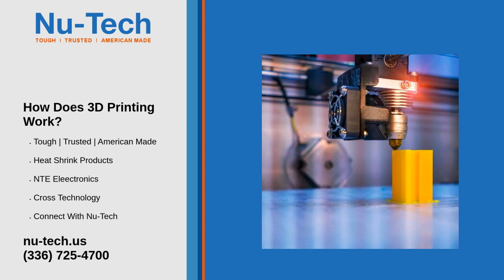Tools: Like functional parts, tools also wear down over time and may become inaccessible, obsolete, or expensive to replace. 3D printing allows tools to be easily produced and replaced for multiple applications with high durability and reusability.